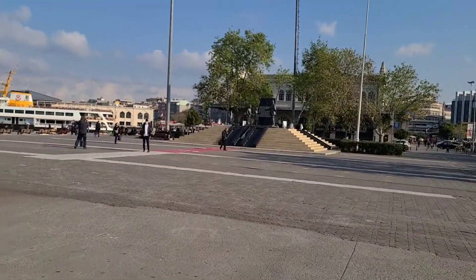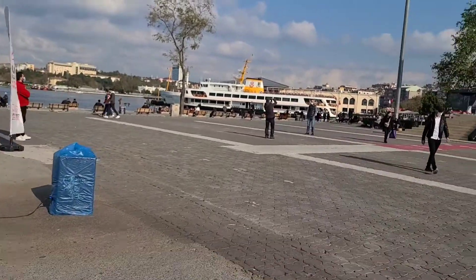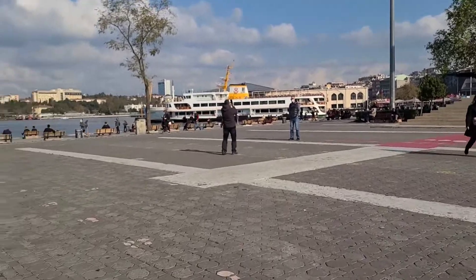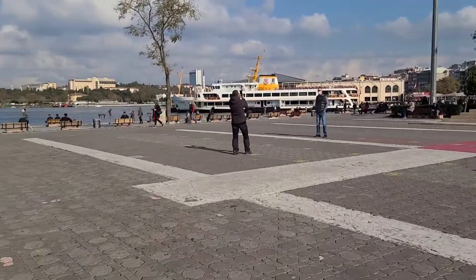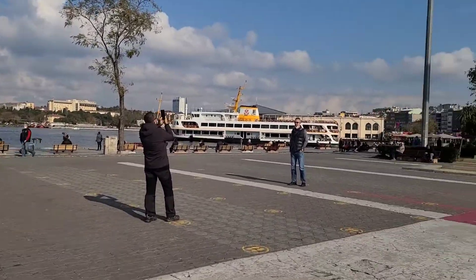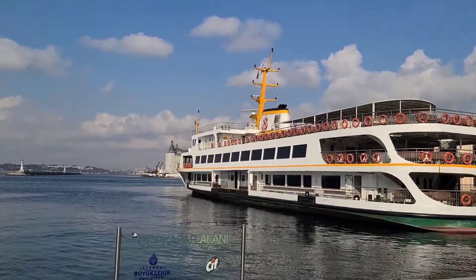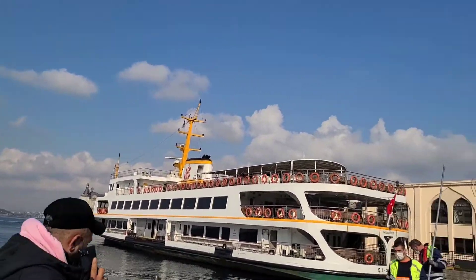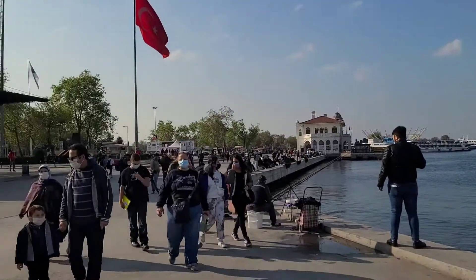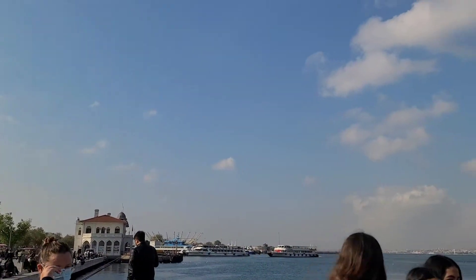There's a monument to Ataturk — because why else would you have a monument here — and some music going on. I think they're checking for COVID over there. Here at the Karakutoy terminal station, over there is the old customs house and the monument to Ataturk, because they're all to Ataturk here.